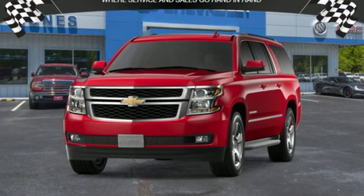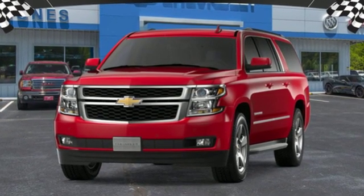Chevy, 100 years of icons. The time is now — see it for yourself today.